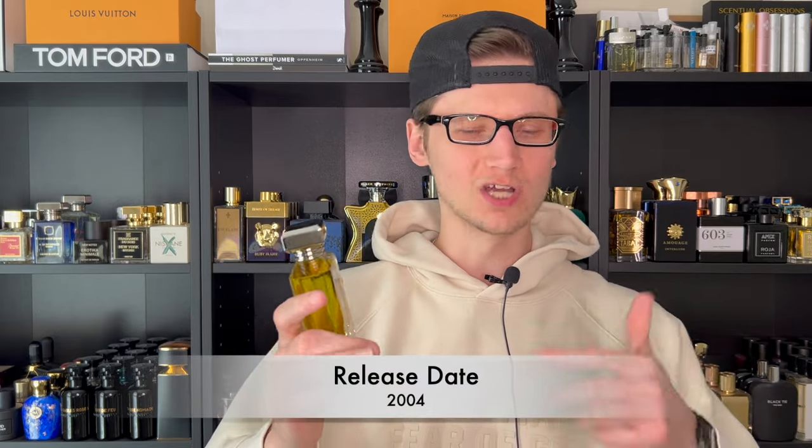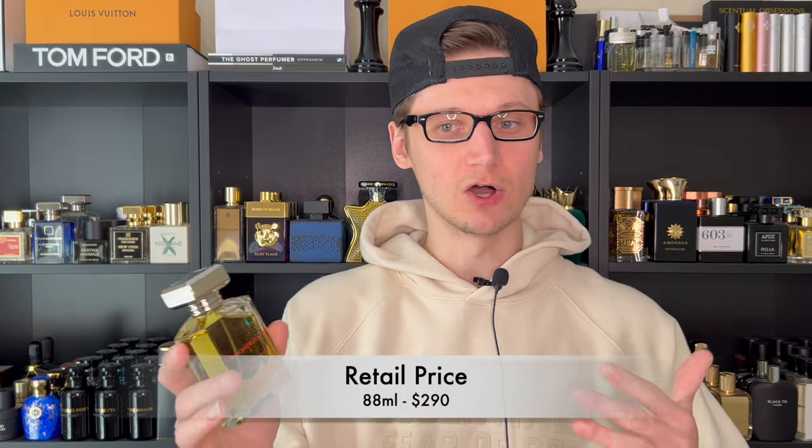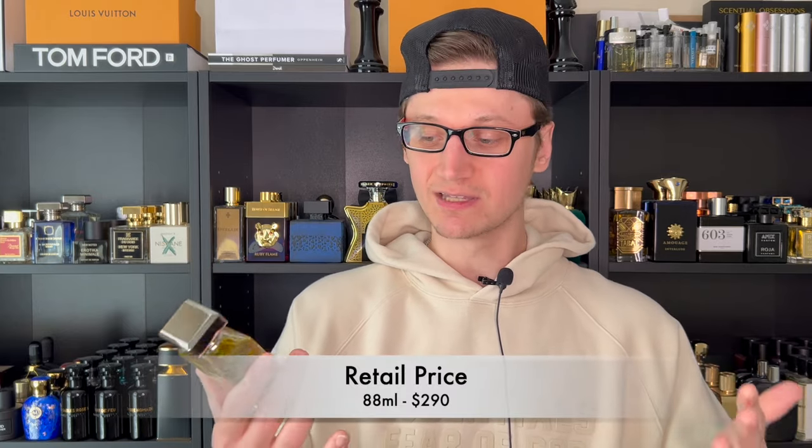Ormond Man was launched back in 2004, so I believe it was one of the first creations by the house of Ormond Jane, which has been around for quite some time now. As far as the retail price on these new bottle sizes — which is 80 ml, a very interesting size — it's going to run you $290, which is pretty expensive, but this is a very high quality niche house. I will leave a tag on this video for the best prices you can find this at.